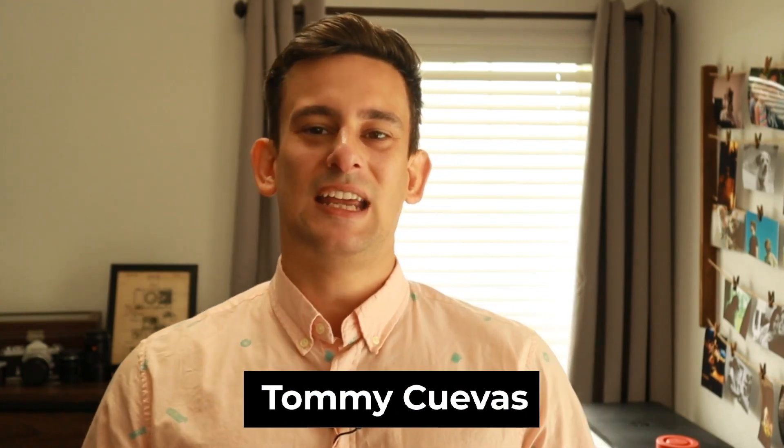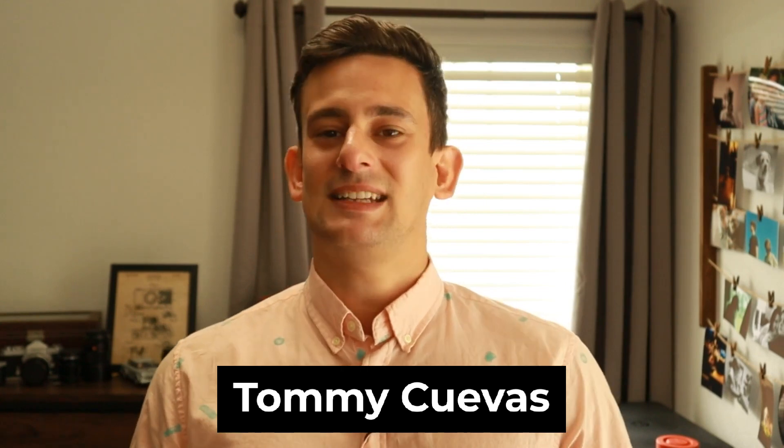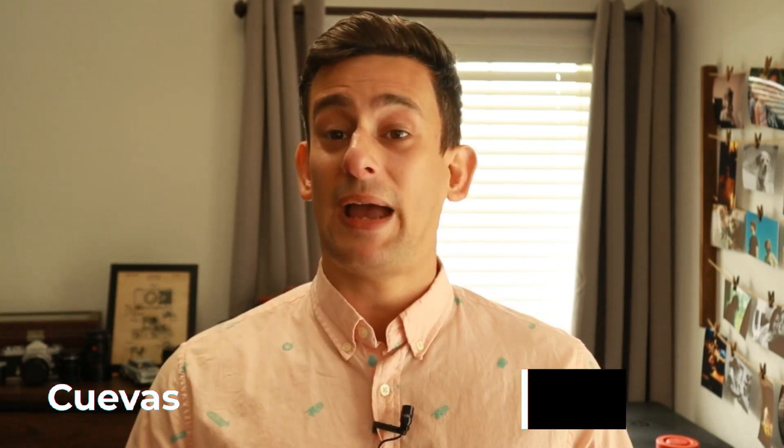Hi everybody, my name is Tommy Cuevas, your personal cloud engineer here at Velasio, and today I'm going to be talking about PowerPoint — but more importantly, I'm going to be talking about the future of PowerPoint with Microsoft's Copilot.